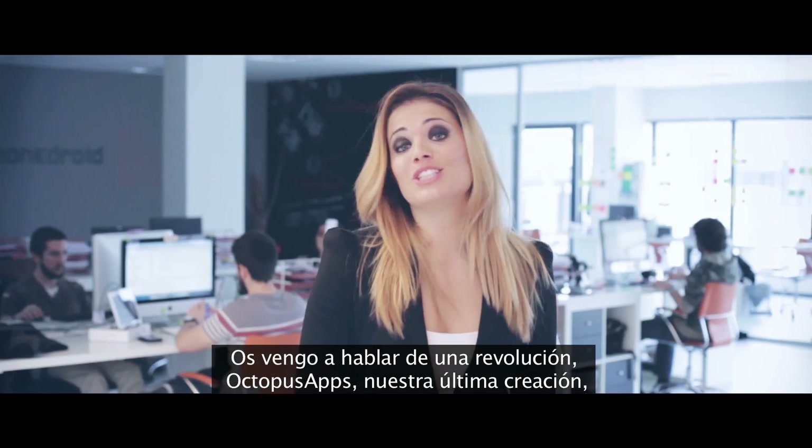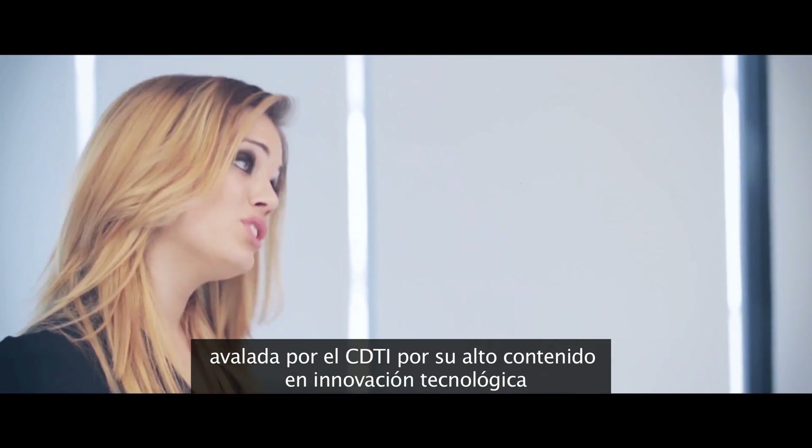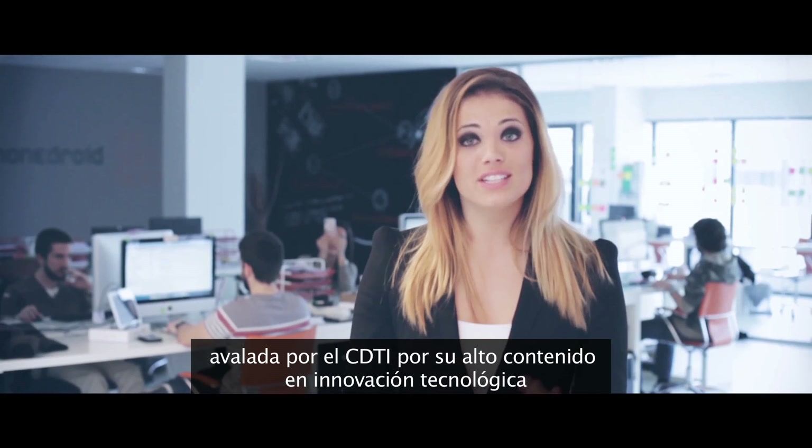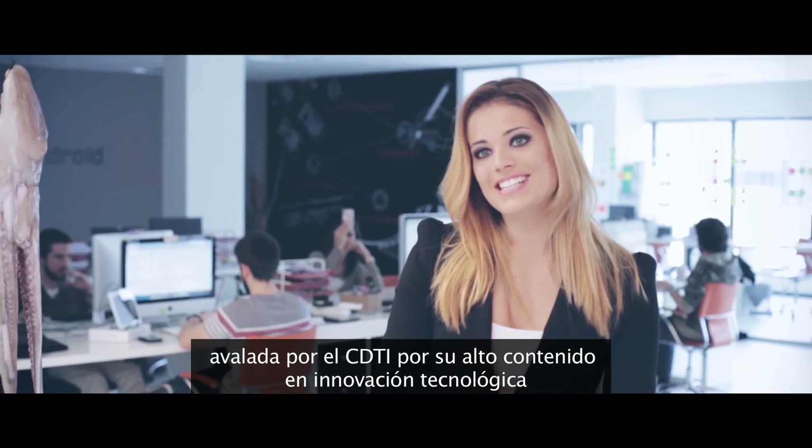I'm here today to talk to you about a revolution: Octopus App. It's our latest creation. It has been certified by the Center for the Development of Industrial Technology for its high content and technological innovation.